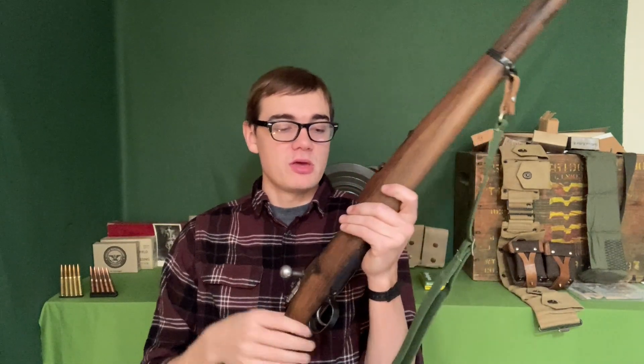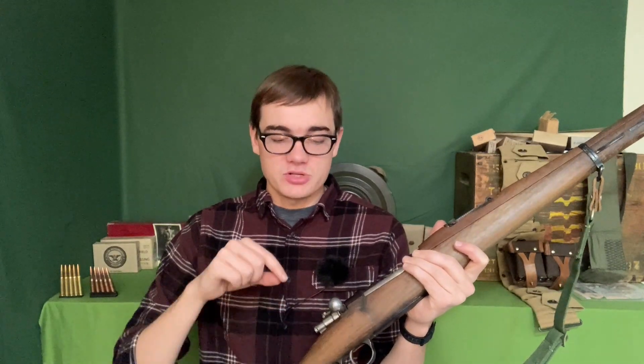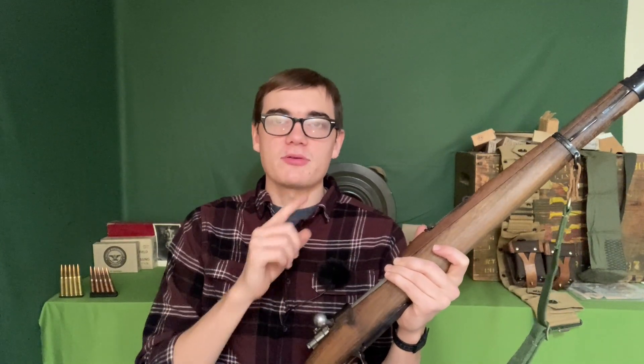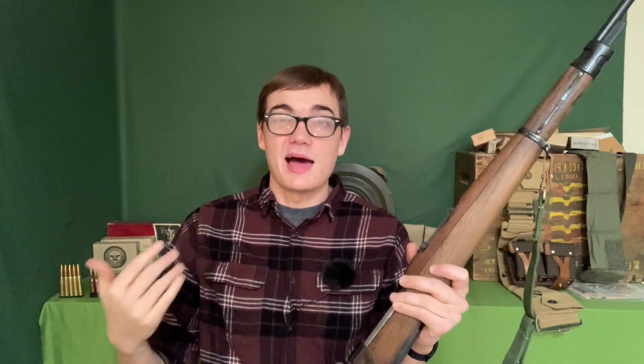With Mausers, light strike issues are quite common — it's not just firing pin protrusion but also the striker spring, which seems to wear out faster or isn't as strong as some other designs. When I first got this Yugoslavian Mauser I had a lot of problems with the firing pin and striker. To fix them I had to file the cocking piece, straighten the tip of the firing pin, and install a new spring — things I've never had to do on a Mosin-Nagant and haven't heard many collectors dealing with either.